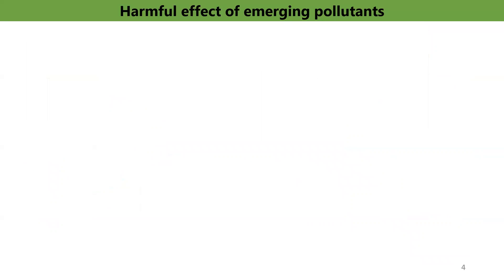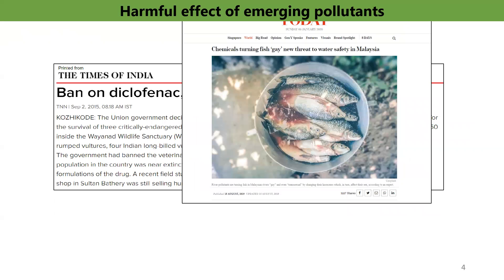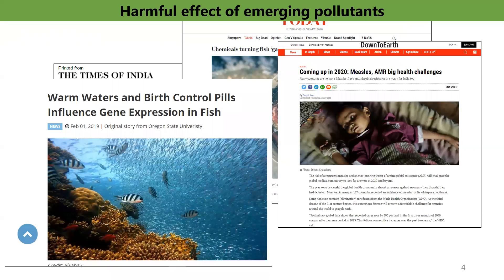Recently, lots of reports have been published on the harmful effects of emerging pollutants on humans and other living organisms. For example, dramatic decline in the population of vultures in South Asia resulted from exposure to diclofenac. Endocrine-disrupting compounds are a cause of concern as they have an effect on the endocrine system of aquatic animals and humans, resulting in changes to the reproductive health system, birth defects, cancer issues, and decreased male fertility. Moreover, antimicrobial resistance is a global health and development threat, and WHO has declared that AMR is one of the top 10 global public health threats facing humanity.